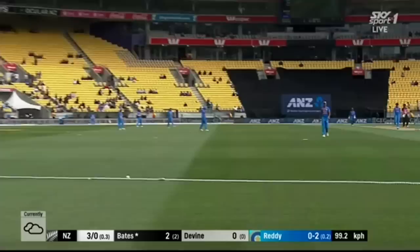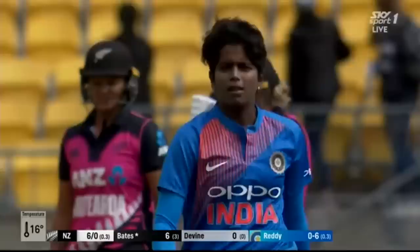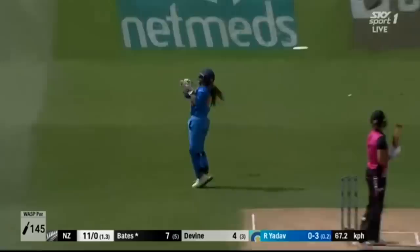Down the ground and bang goes Susie Bates. It was full, not that wide, and she just lashed on. Straight up — this is an opportunity and should be taken, and is. So a big breakthrough.